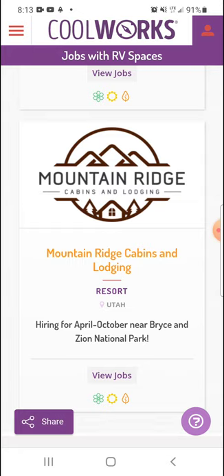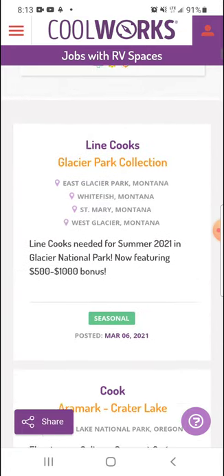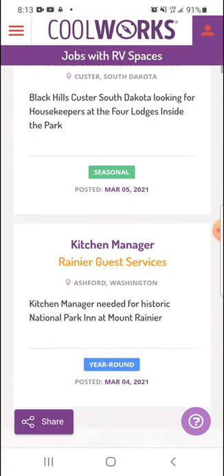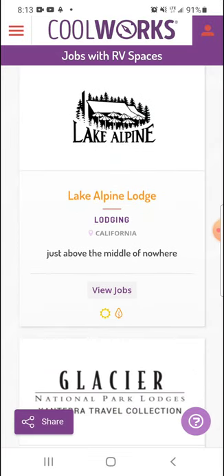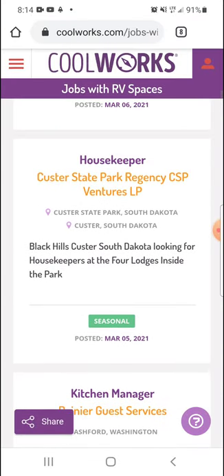We'll just click a random one. You can see it has the name of the place, what it is — it's a resort — and where it is. It's in Utah. And then the little emoji pictures down there show the season: the flowers for spring, summer, fall. I will say that it is kind of hard to find jobs with RV spaces in the wintertime — I don't know why, but that's just how it is.